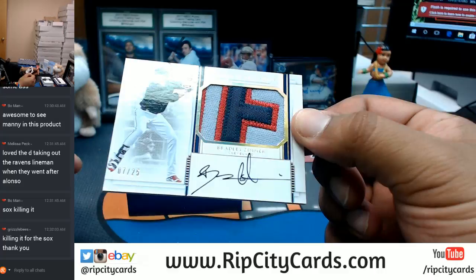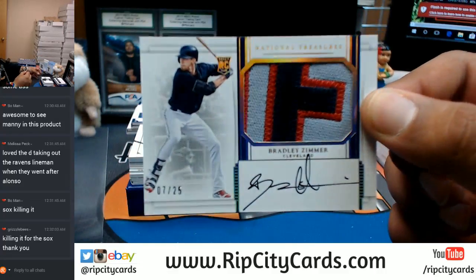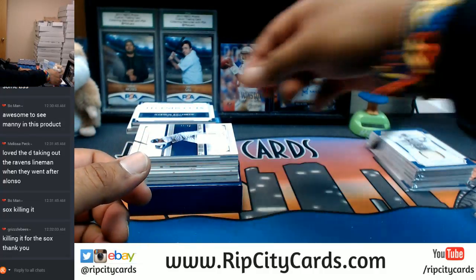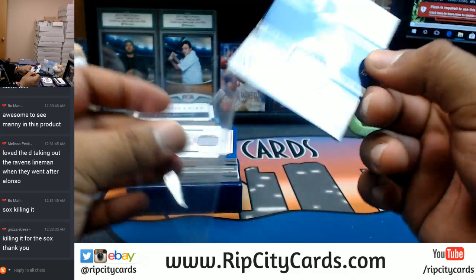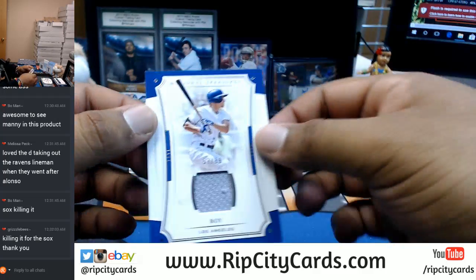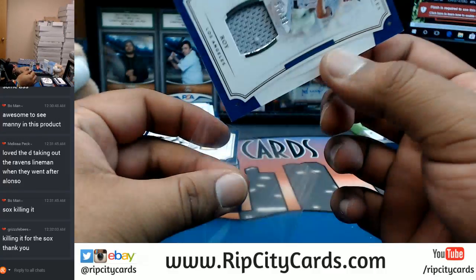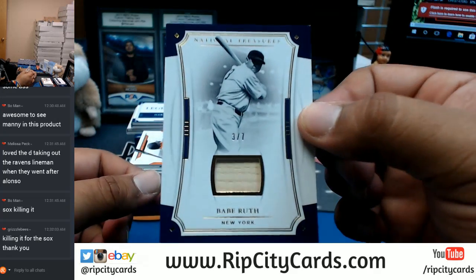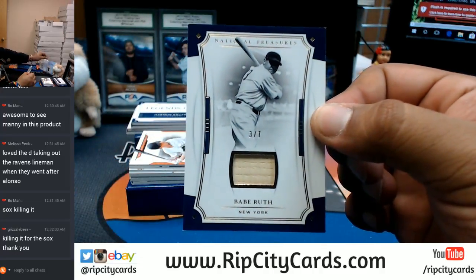A three-color patch with the on-card auto, numbered to 75, for Bradley Zimmer of the Indians — that's a nice card. For the Twins, Miguel Sano, 10/99, with the patch. The Rookie of the Year — that's Corey Seager for the Dodgers, 10/99 — very nice. Oh damn, the Babe, Babe Ruth, 3 of 7, with a piece of the bat there for the Yankees — that is sweet.